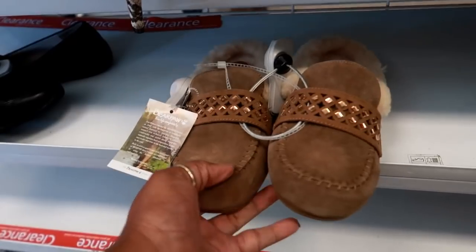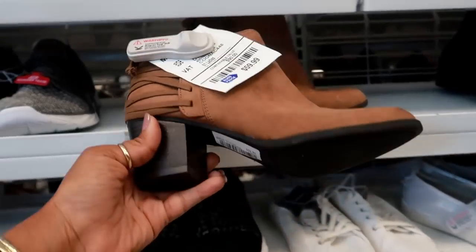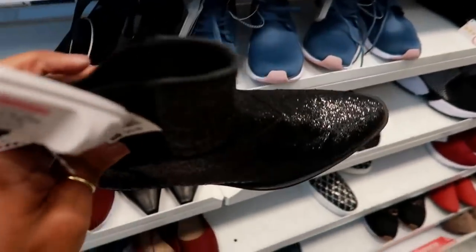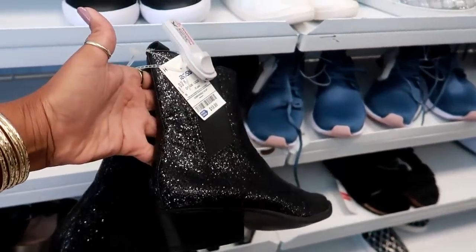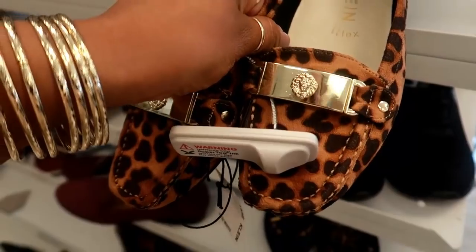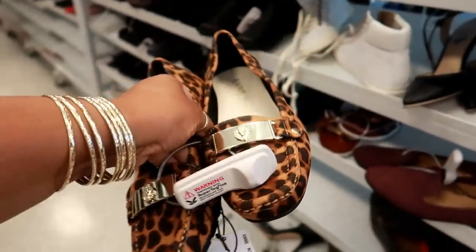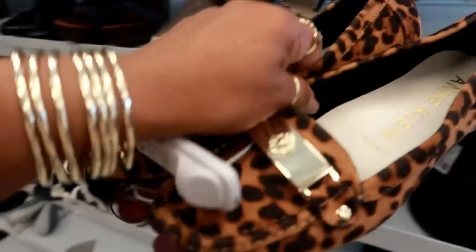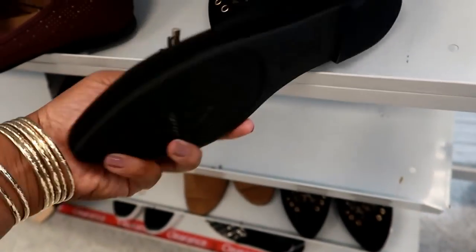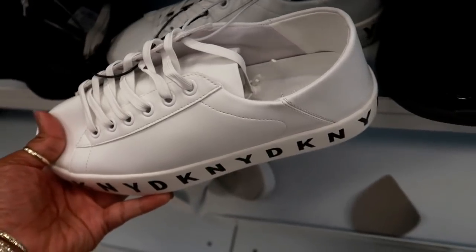I might think about getting those when I'm done filming. You got these by Indigo Road for $59 — cute little booties. Here are some more boots for $19.99 — these are actually Katy Perry, not bad for $20. Here are some heels, really cute — I'm loving that lion head on the front. These are $29, size eight and a half wide. White Mountain — I like how it has little strings on the front, $14.99.